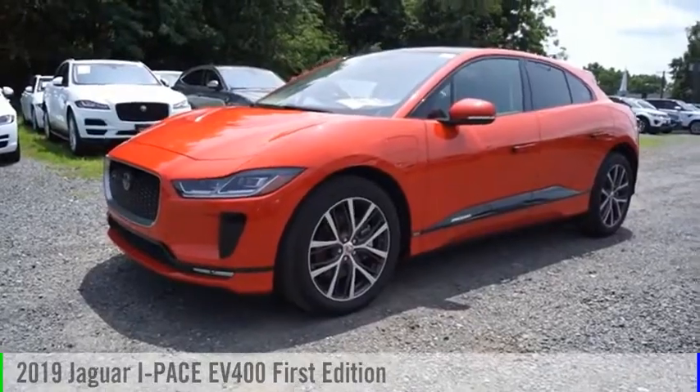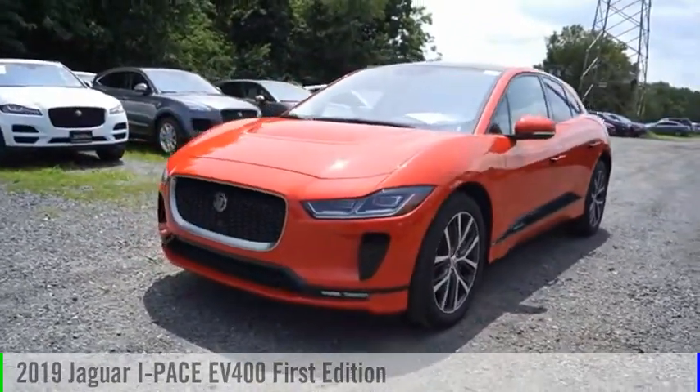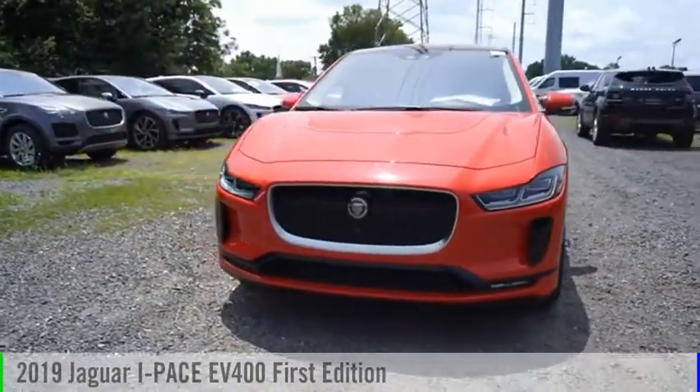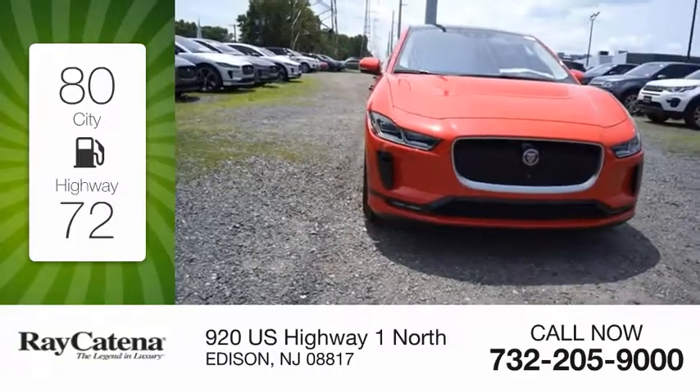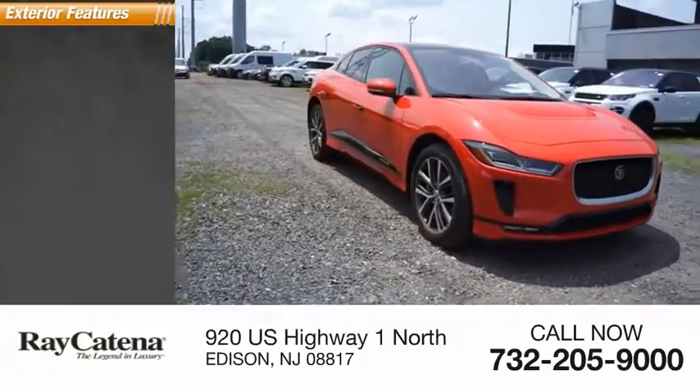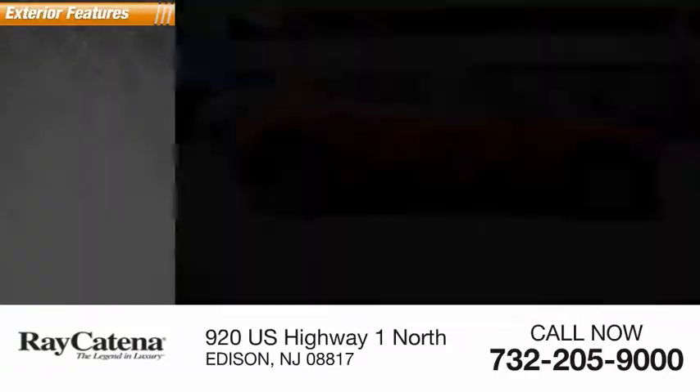Make a great choice today with the 2019 I-PACE. This vehicle is powered by an all-wheel drive system with great fuel efficiency, saving you money by requiring fewer trips to the gas station. Here are some of this vehicle's great options.